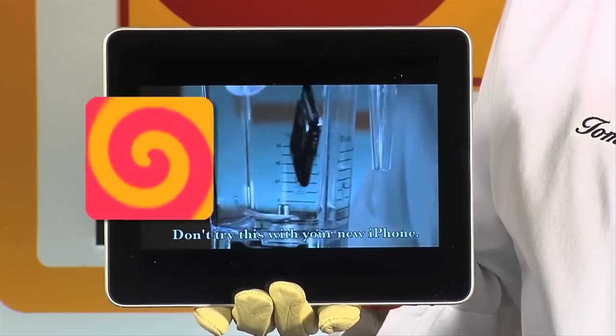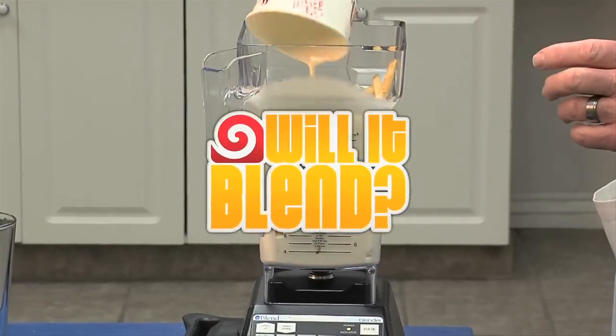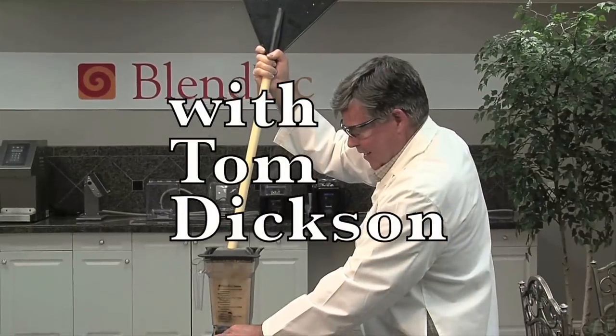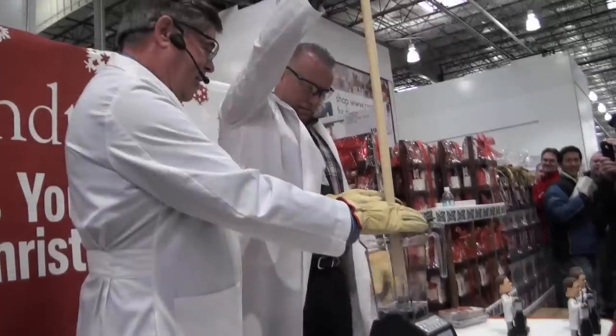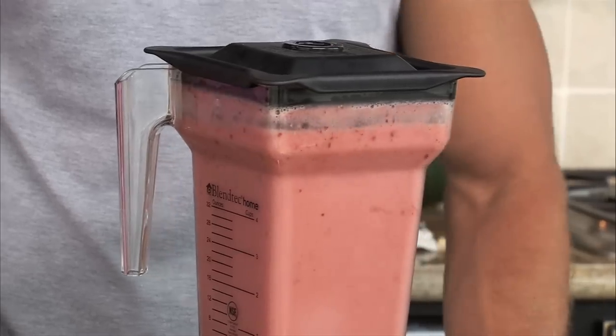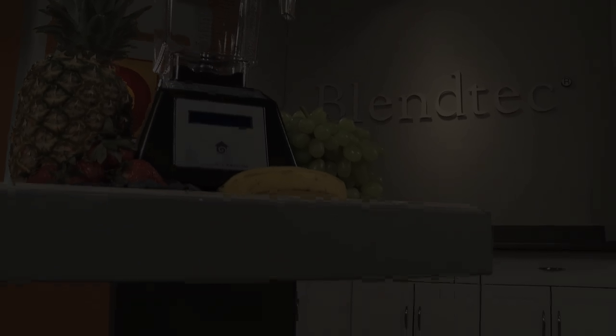Will it blend? That is the question. As the creator of one of the most successful viral campaigns in the history of the Internet, 'Will It Blend?' shows us just how powerful the blenders made by Blendtec can be. But how can blending cell phones and golf balls make a person's life better, more healthy, and more efficient? Ask those who own a Blendtec product — you will see the difference.